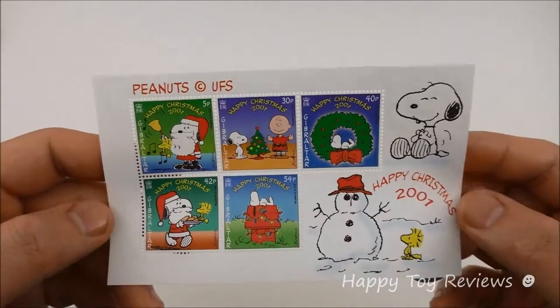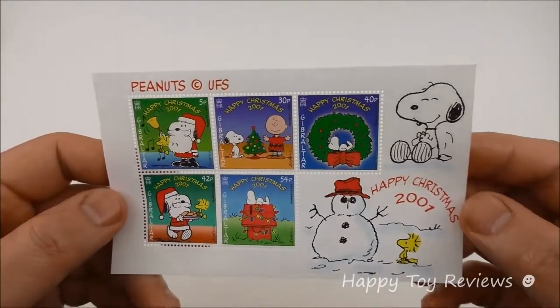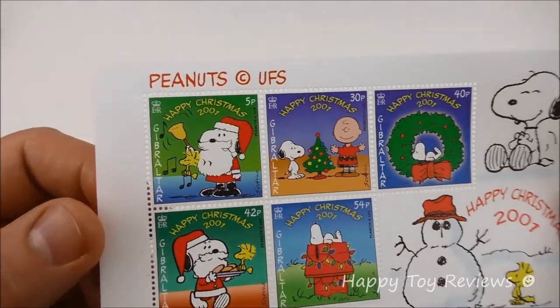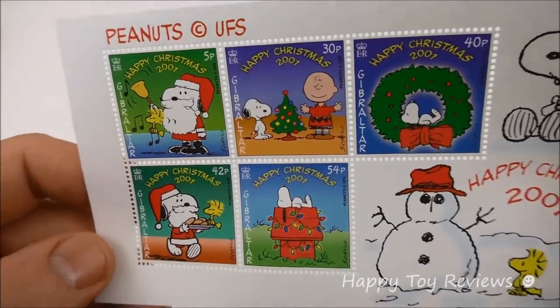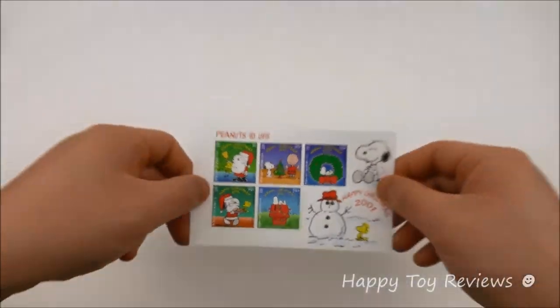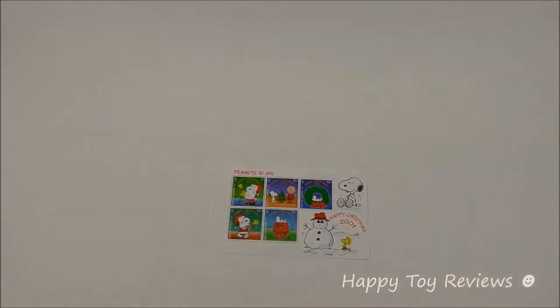So this is a great complete set of five Peanuts stamps. I really enjoy these stamps because they're so colorful and we have favorite Peanuts characters on the stamps. That's the complete set of five Peanuts Christmas stamps from Gibraltar in 2001.